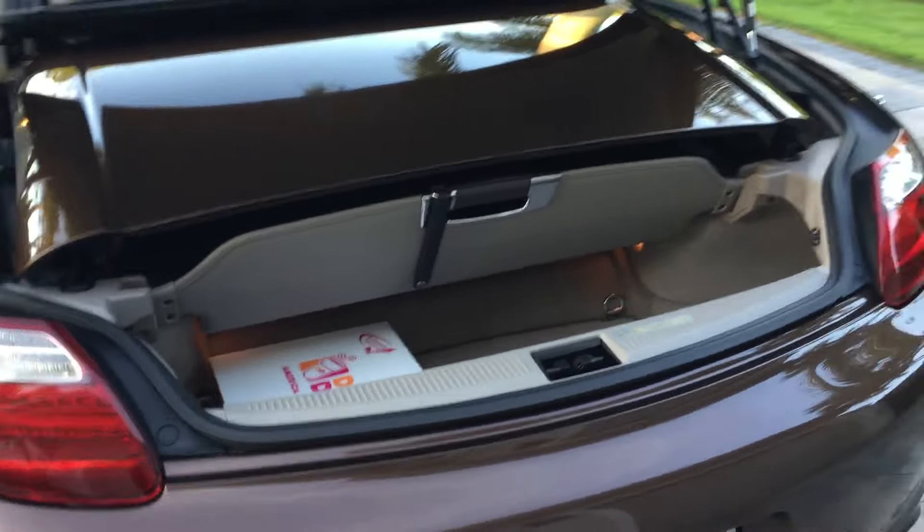So it actually becomes a pretty usable trunk. I also like the way those lights and reflectors are in the trunk itself.